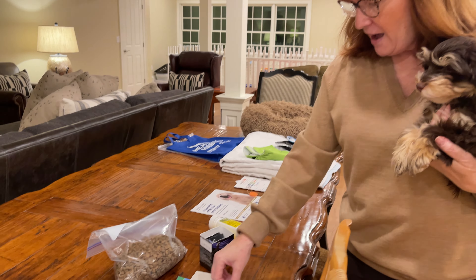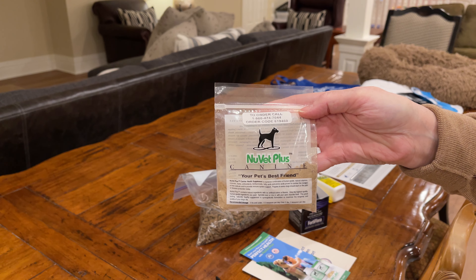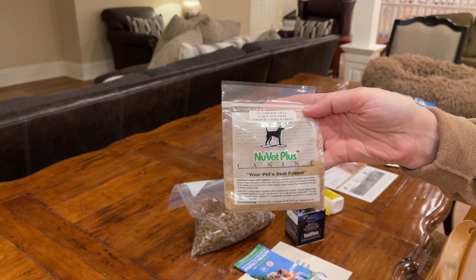I also have NuVet Plus — you can see here the phone number to call and the order code. NuVet Plus is a wonderful supplement that helps build the immune system in puppies, and I highly recommend that it be given to any puppy, any dog, sprinkled over their food or integrated in as a treat. It also comes in wafer form.